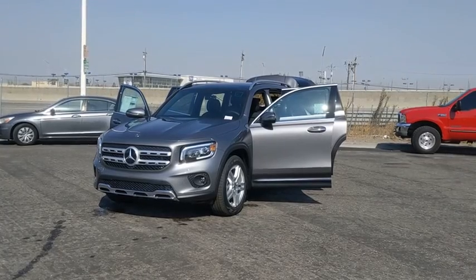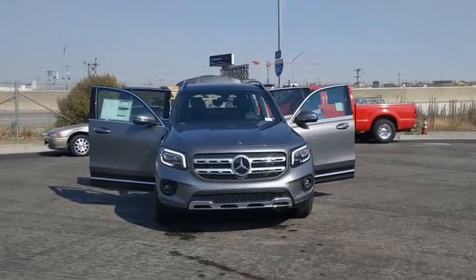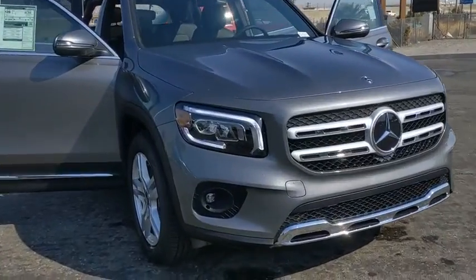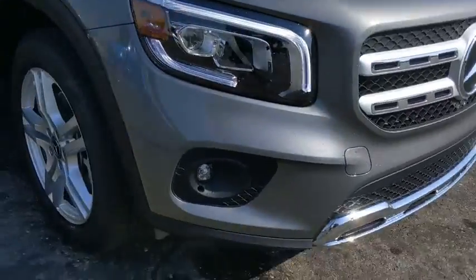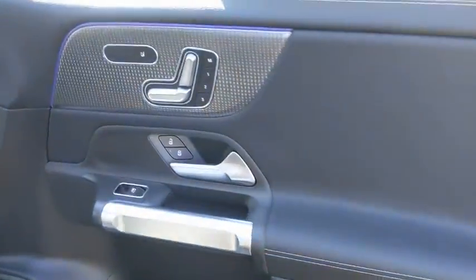You are going to love the 2021 Mercedes GLB. The Mercedes GLB is a spacious crossover that offers a plethora of technology and luxury features. Smooth acceleration and impeccable handling make this a fun vehicle to get behind the wheel of.